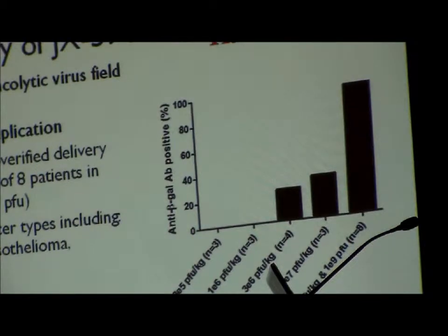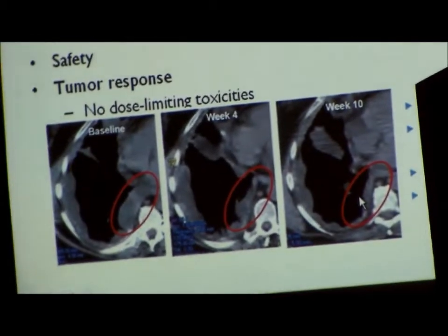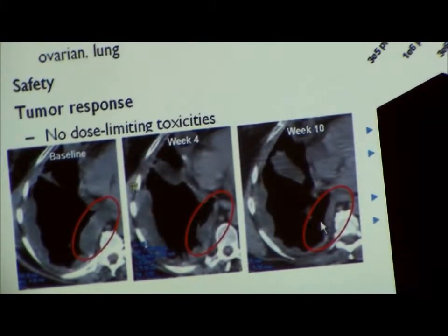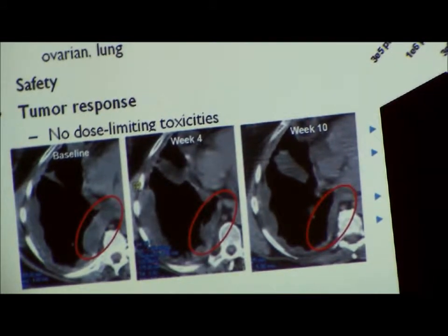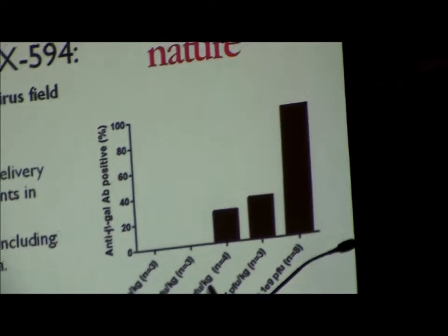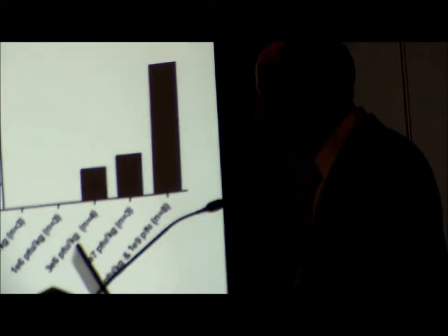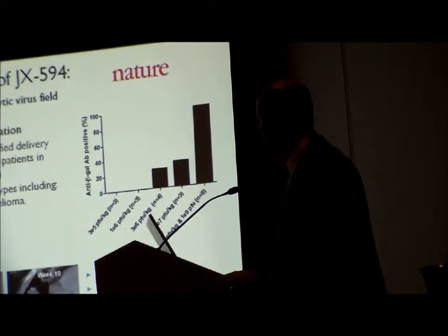There was anti-tumoral activity at these high doses despite this being just a single administration — this is a modified RECIST response in a mesothelioma patient. Regarding safety, it was very favorable. Patients get significant flu-like symptoms for the first 24 hours or so with fevers, chills, and myalgias, but then feel well despite ongoing viral replication in between treatments.